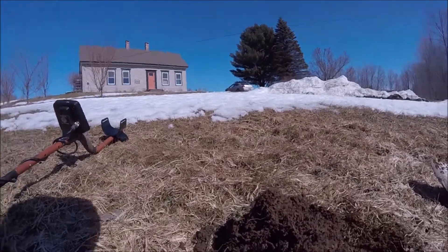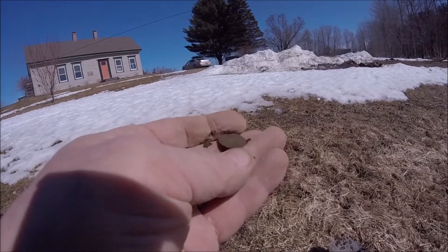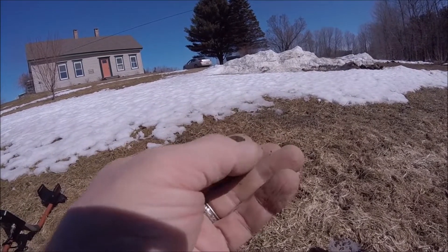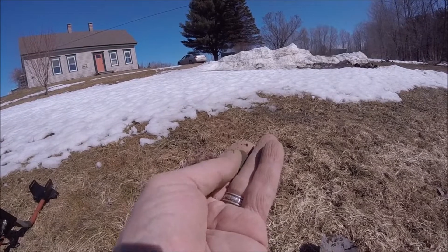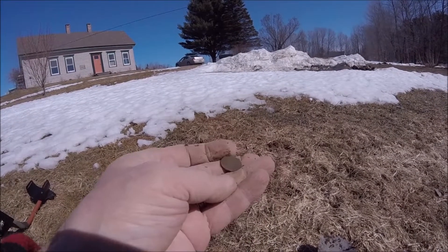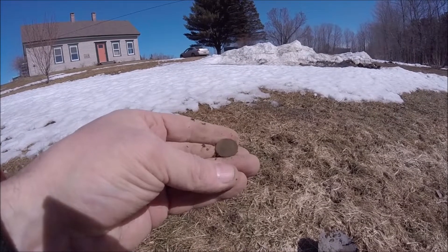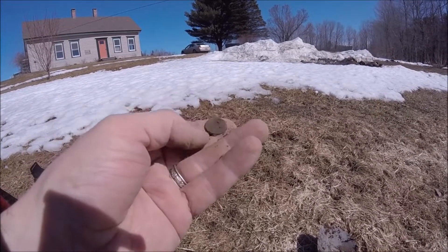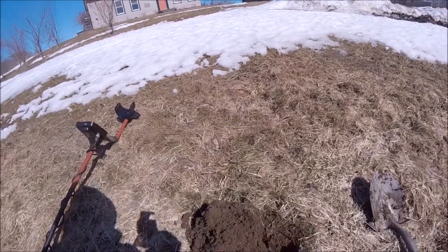I see something right here. Looks like it's probably a rosy. I can't tell a date on that yet, but I'll get it back to the house later and see if I can get a date off of it. Alright, I'll get back to you.